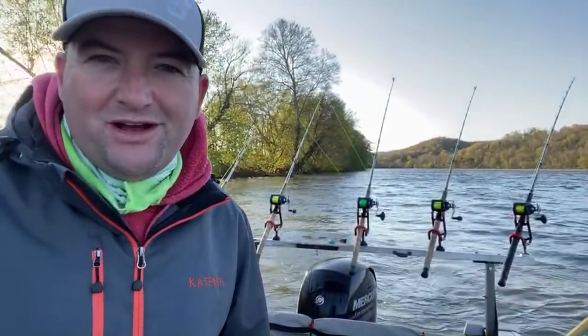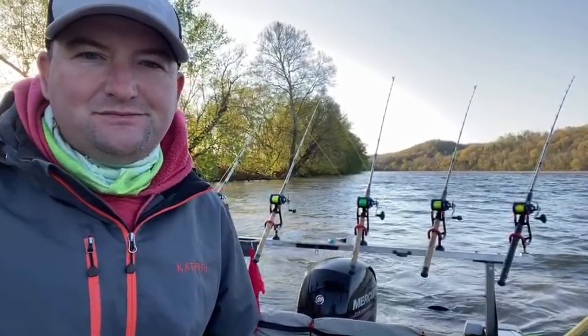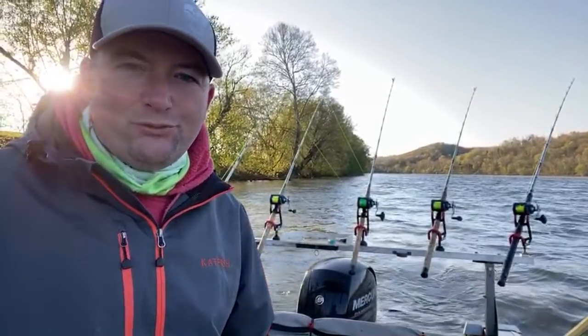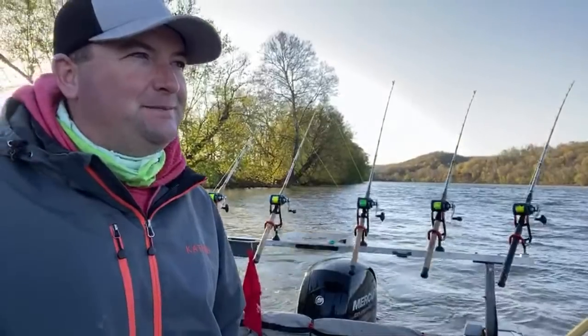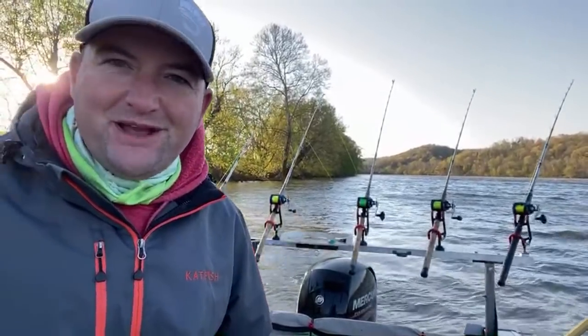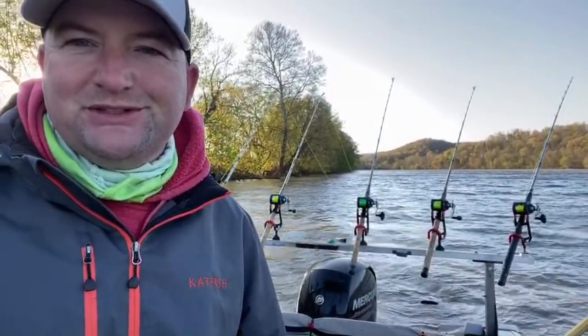I was looking at the rods on the phone and I thought I got a bite back there. We're getting a pretty good crowd on here tonight — I want to thank you guys. Last week we had a really good crowd and shared a lot of information, and hopefully we'll be able to put some fish on here tonight.